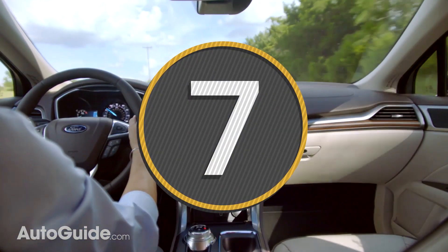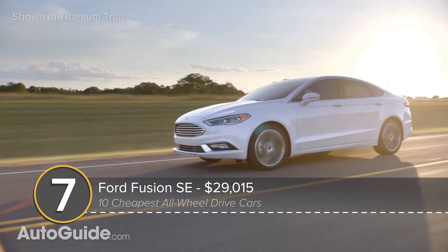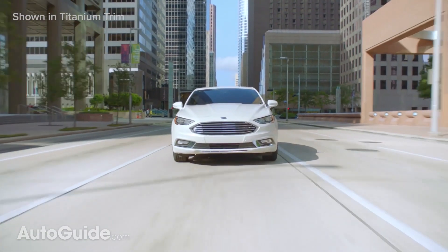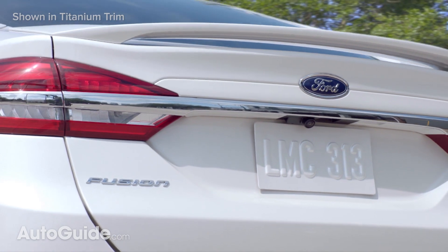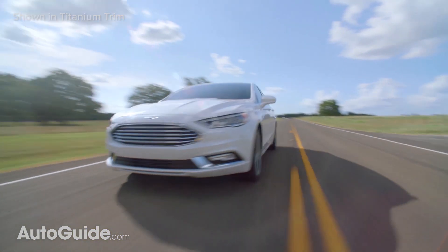Like its big, bloated brother the Taurus, Ford's Fusion sedan is also available with all-wheel drive. You can get it as an option on SE trim models, which are one step up from the most affordable. So equipped, they sticker for an entirely reasonable $29,000, which gets you a rear spoiler, 18-inch wheels, and a 2.0-liter EcoBoost engine rated at 245 horsepower.